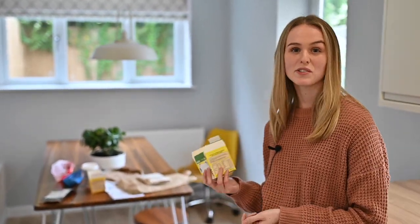Now onto cardboard and paper. Many people ask should you take the sellotape or the labelling off these items? Well, doing so saves time during the recycling process, but in reality all these items get soaked in water so the labelling should come off them anyway.